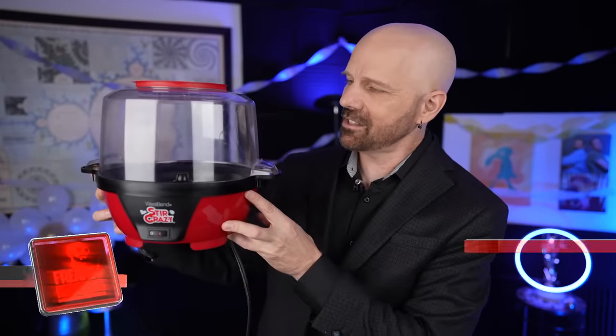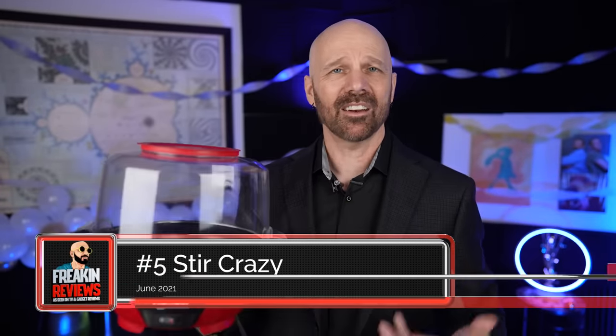Number five is the Stir Crazy Popcorn Maker. I did a comparison of popcorn makers earlier this year and not only did I think it was the best of the bunch, I've used it quite a bit since then. I think I've actually transitioned off microwave popcorn to use this from now on — I like it that much. There were some other good ones in that bunch but this is the one I felt was the best.